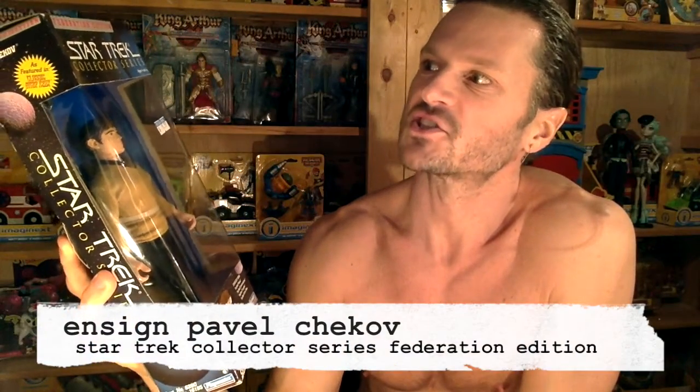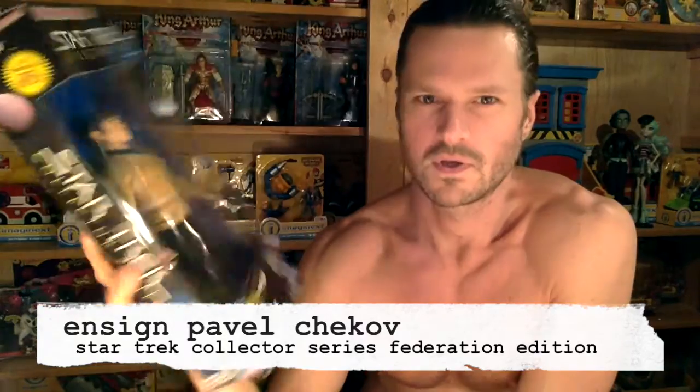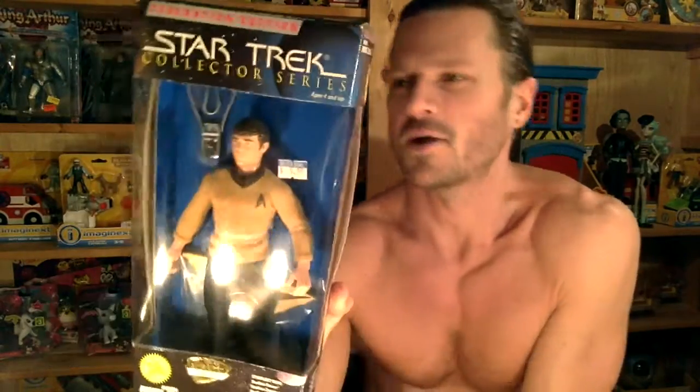Hey guys, today I'm looking at a Star Trek Collection Series Federation Edition — it is a Chekhov figure. This figure is from 1997. It's an old toy, but the figures that they make nowadays in this style can run up to like $40 or $50 for a figure.